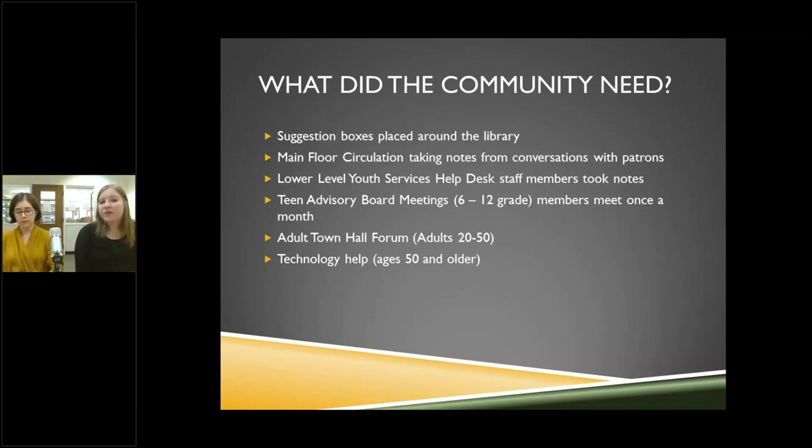We've placed around 10 suggestion boxes around the library — some downstairs in children's, some in young adults — because we want to hear what people want to see. The circulation desk and lower level help desk have been taking notes through more relaxed, conversational interactions with patrons. It's not pressuring them — it's just that a need comes up and patrons say, 'I would like to see this happen at the library.' It's a great way to gather feedback from everyone.